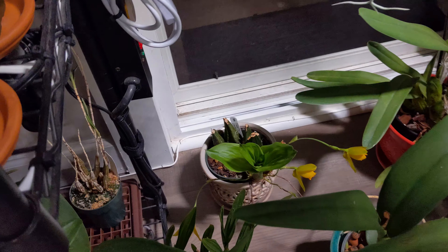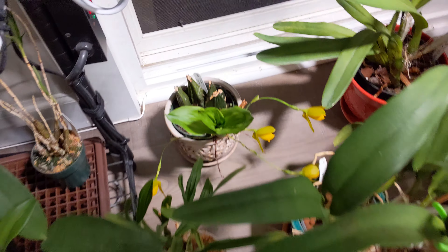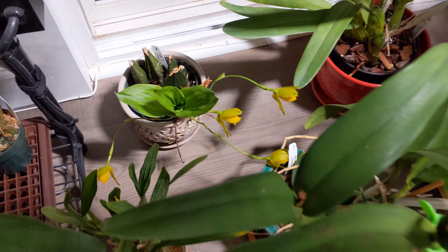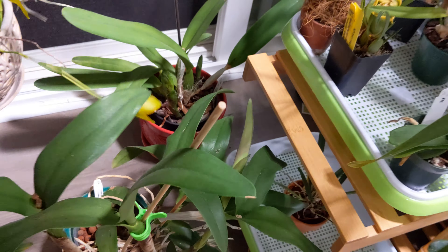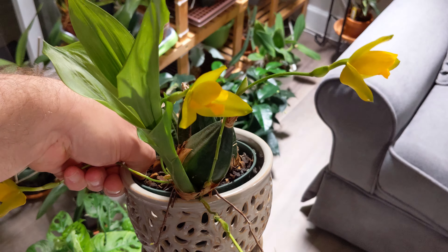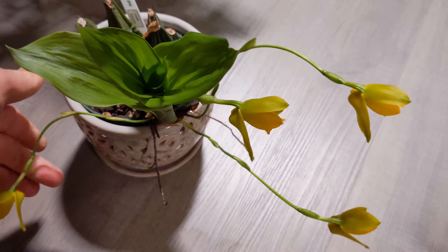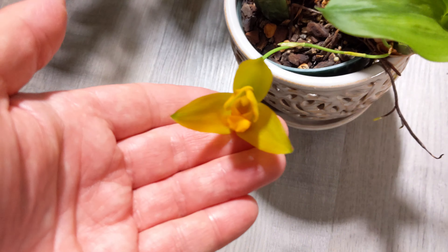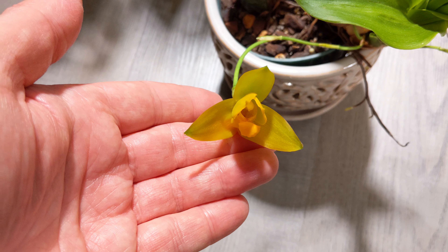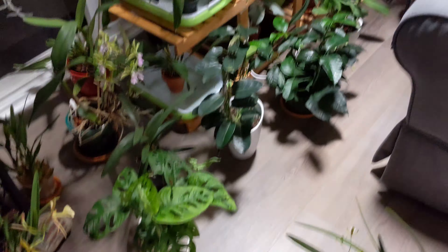Here's one — a Lacusty aromatica with some beautiful, fragrant yellow flowers. Let's pull this guy out — take a look at that beauty. Very, very fragrant — you can smell it even just pulling it out.